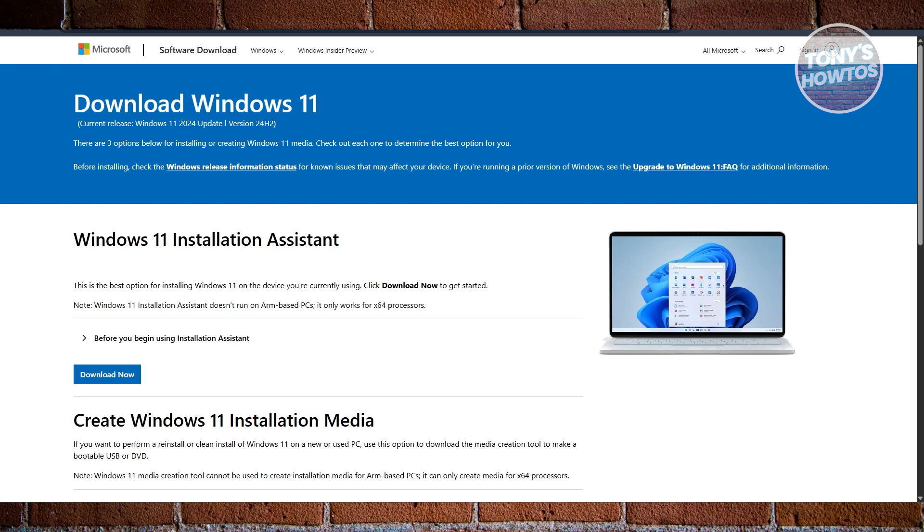And yes, it's almost 100% confirmed. There are already traces of it in Windows code, so this isn't speculation — this version is actually coming.